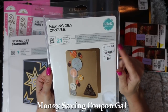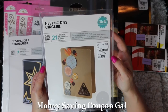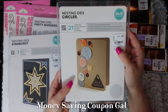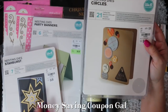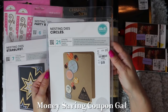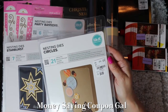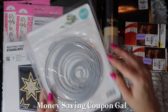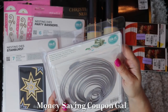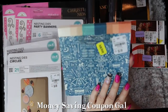Then I got another We Are Memory Keepers die set — circles, with 21 dies in it. With 21 sizes, you're sure to find one for whatever you need. These also compare at $24.99 and were $4.99. Note: the starburst and the circle sets have the same item number — 1936485 — so if you call the store to check stock, make sure to clarify which one you want. The circles range from 0.3 by 0.3 inches up to 5.5 by 5.5 inches.